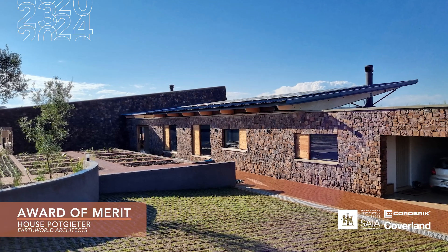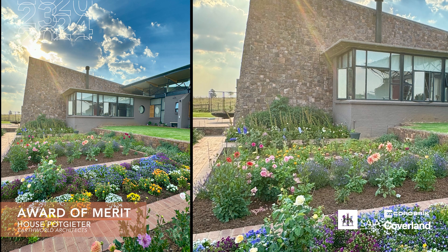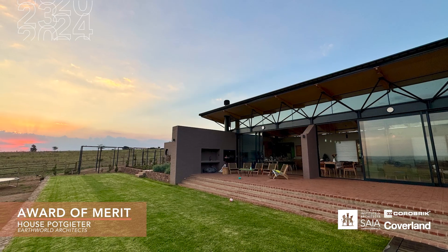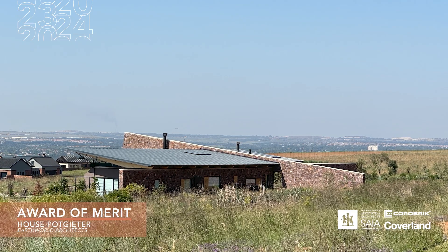The landscaping integration with the building footprint was well executed, and it is imagined that this will only improve with time. The jury congratulates the architect on an off-grid landmark that will hopefully be a catalyst for a higher aimed architecture for buildings to follow.